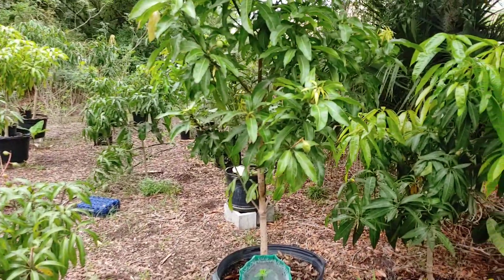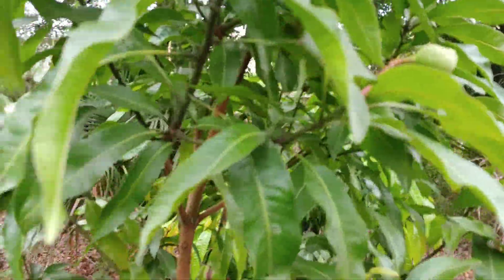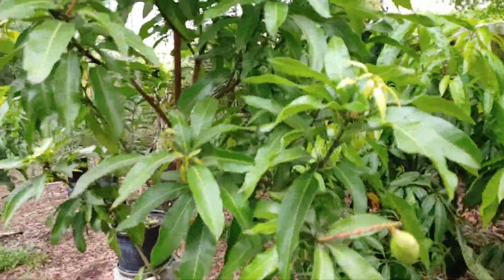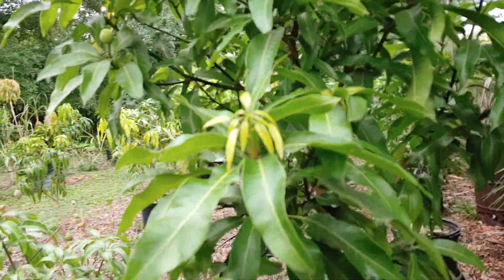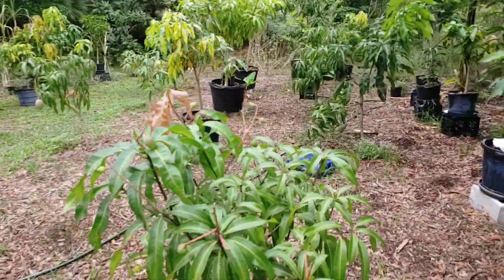Then we got fruit on Juliet. Juliet has fruit on it and I'm glad about that — a few here and there, maybe about four fruit in different places on the tree. Very glad I get a chance to taste Juliet.